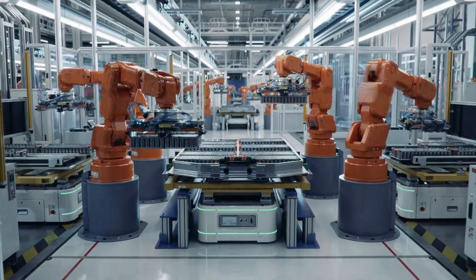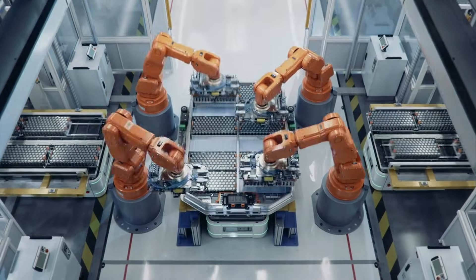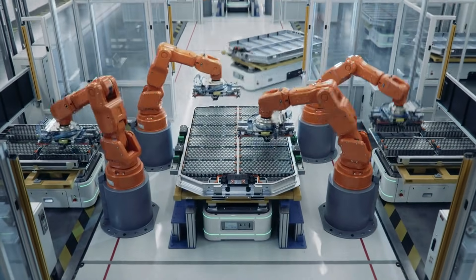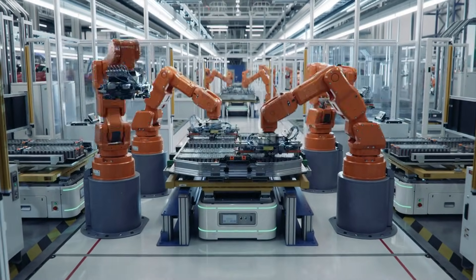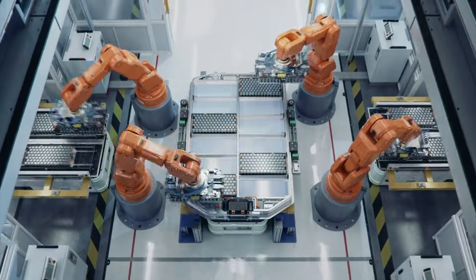It would mean you might never need to replace your EV battery, and second-hand EVs could keep their range for decades — think about how that could change the resale market and lower ownership costs.